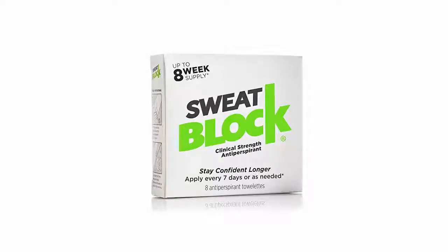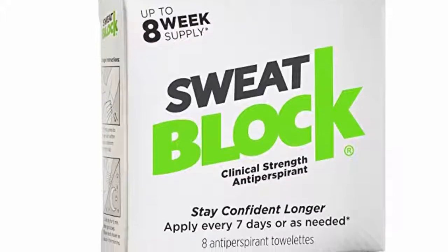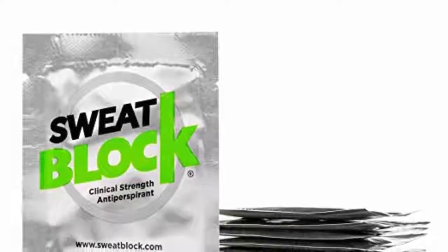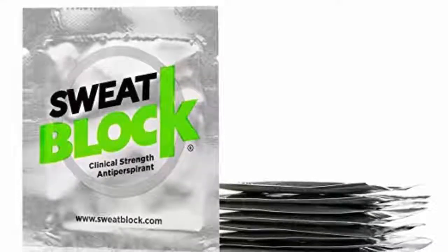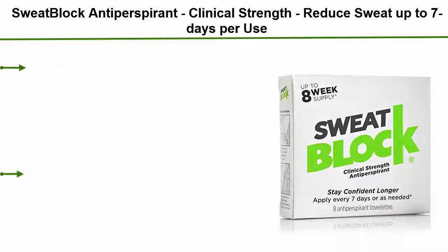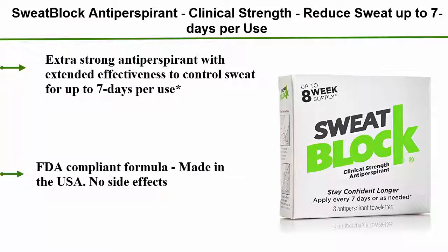Top 2: SweatBlock Antiperspirant Clinical Strength — reduces sweat for up to 7 days per use. Extra strong antiperspirant with extended effectiveness to control sweat. FDA compliant formula, made in the USA, no side effects.